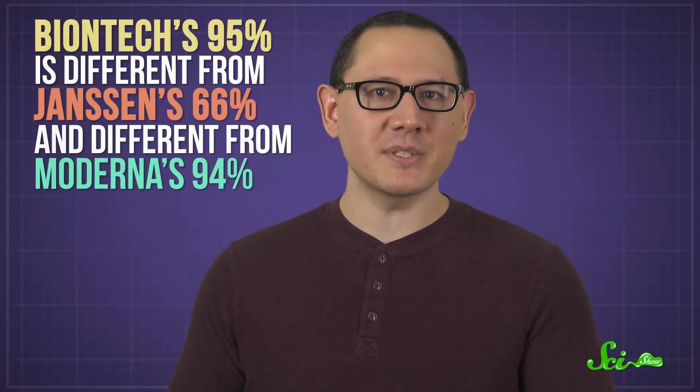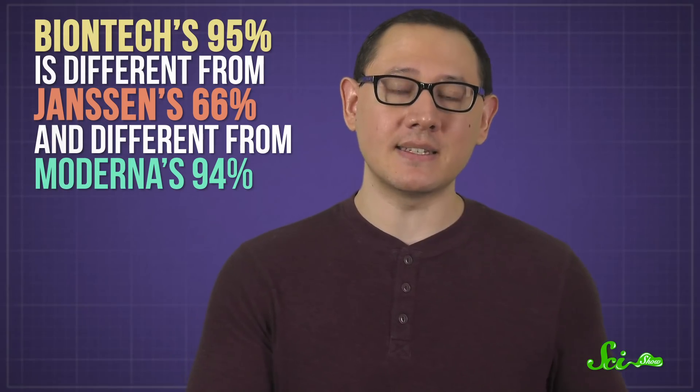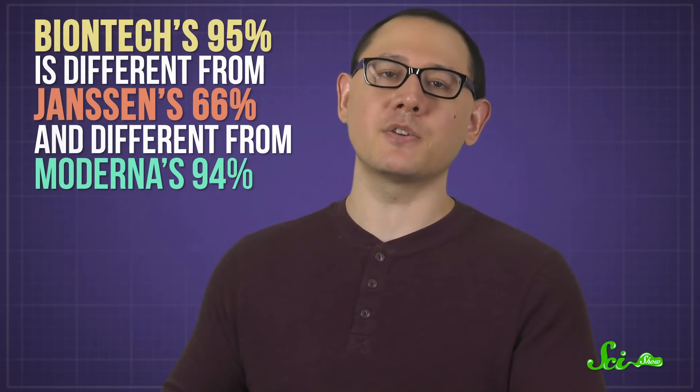Talking about these numbers in the same breath is comparing apples to oranges, or durians to something else. BioNTech's 95% is different from Janssen's 66% and different from Moderna's 94%. So if you're thinking, but 95% still sounds better — well, there are a few more important points.